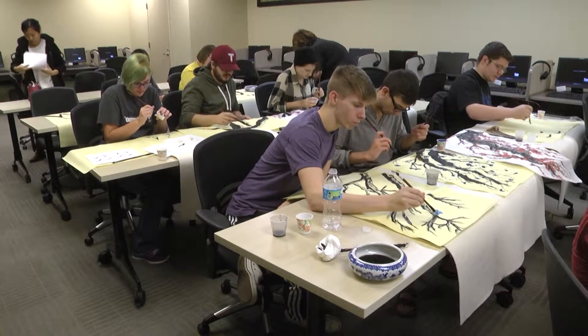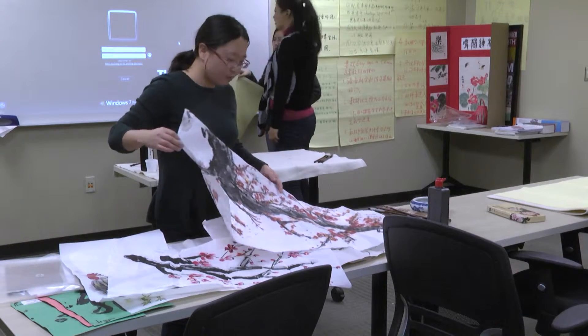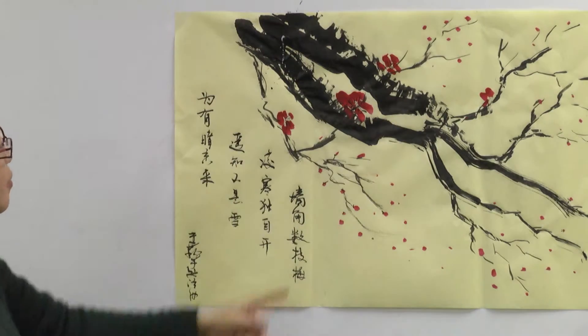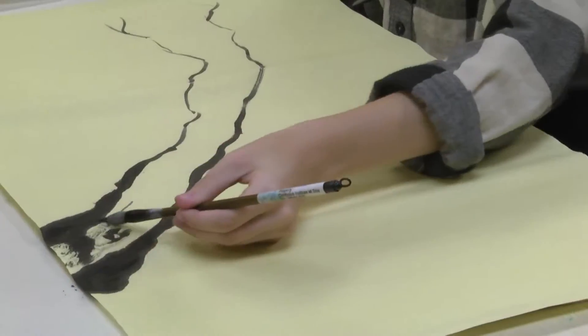Students got the chance to try their own hand at painting traditional Chinese art thanks to Chinese Corner. Students were taught a few basic skills at freehanding different kinds of trees, flowers, and even roosters that represent the Chinese culture in their own special way.